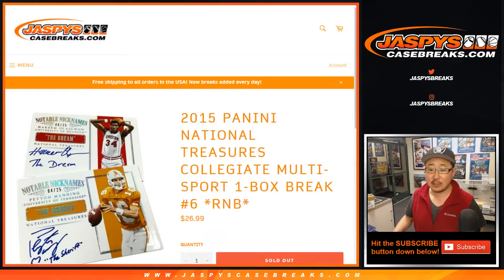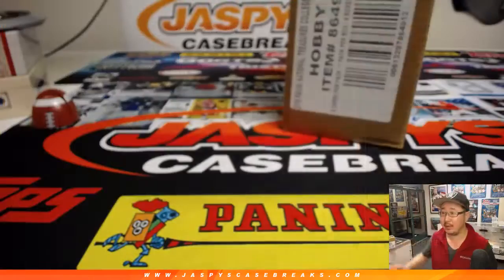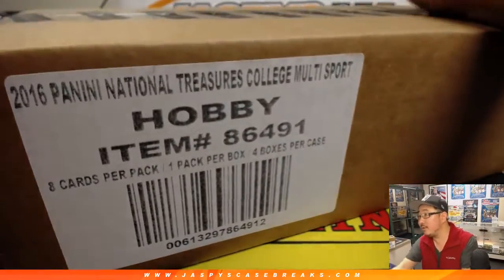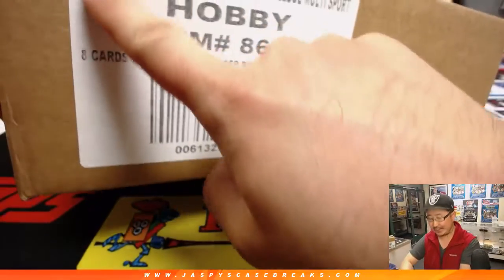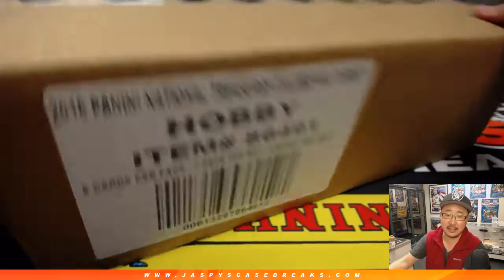Good evening, everyone. Joe for Jaspi's CaseBreaks.com with some more 2015 Panini National Treasures Collegiate Multisport. One box, random number block, break number six, which sold out before five because Andrew Kay bought all the spots in break six. So that will actually be from a fresh case. I know it says 2016 there, but that's the calendar year it came out. The boxes inside say 2015.